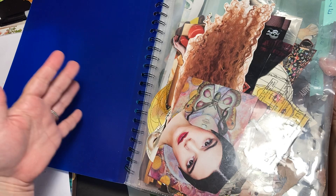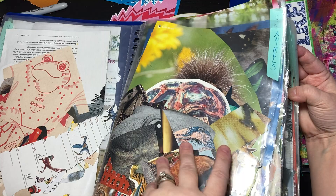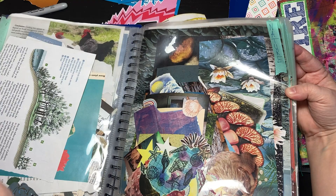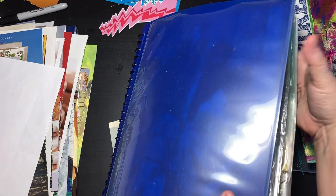I created this out of a page protector notebook kind of thing. I got this at the dollar store — you could buy it at any office supply store. It's like a little file folder, and it's just images that I want to leave out because I might want to create with them in the next little while. I've got a pile to put into these file folders.